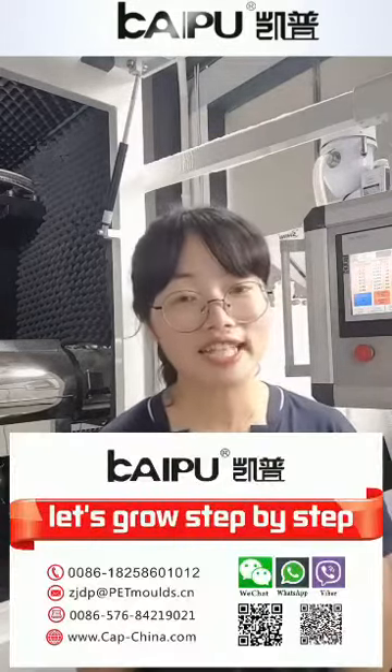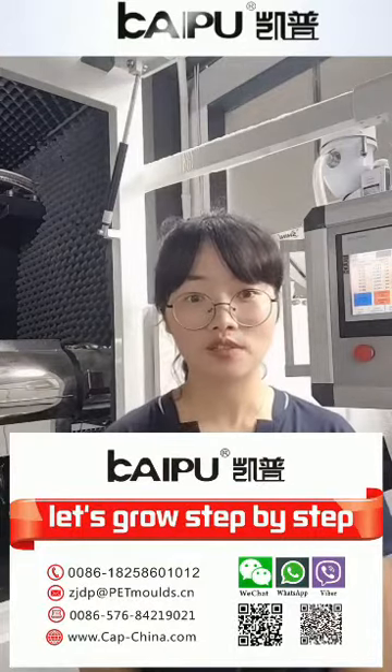We really hope that we will have a long-term business relationship with you. And if you're interested in this kind of machine, please feel free to contact us. This is our name card. Thank you. See you.